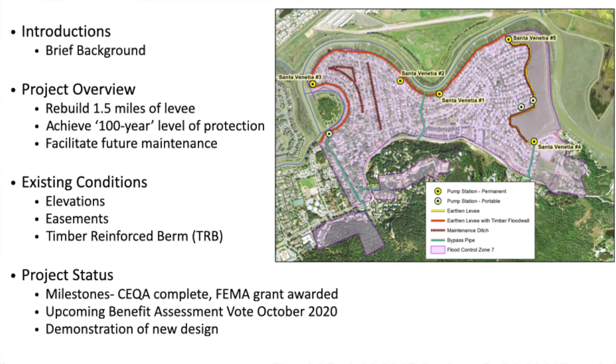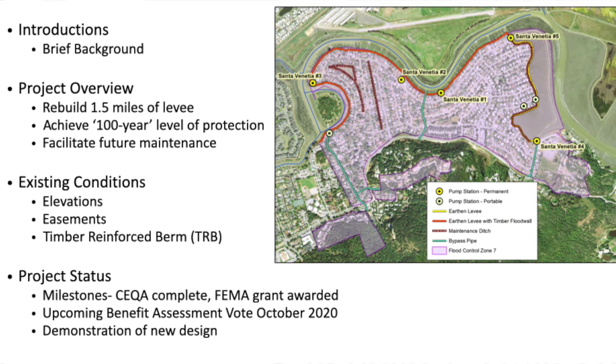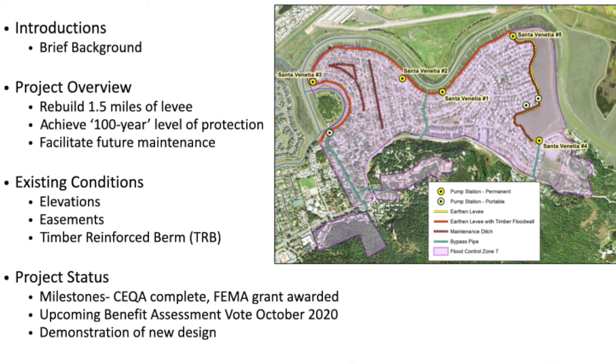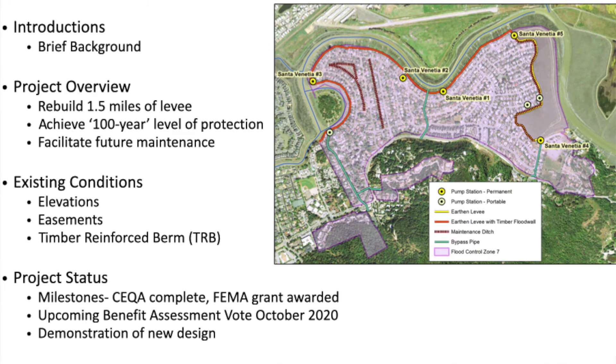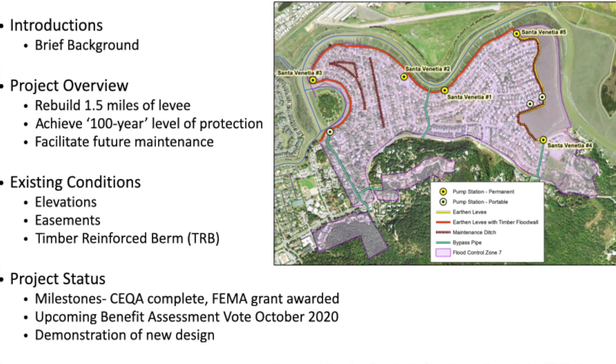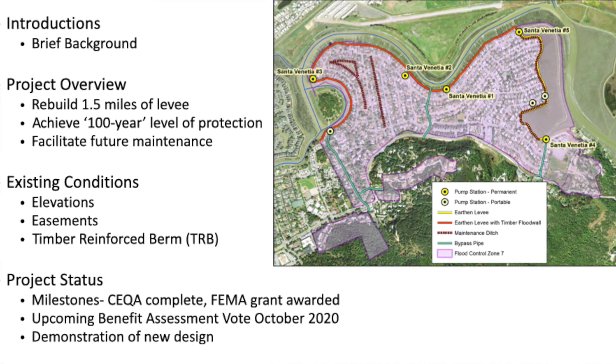There's a little bit of variation down to about 10 and a half feet and a little bit higher, but that is a good approximation for the target elevation of the timber reinforced berm that we're shooting for. The target elevation is 11 feet as it currently stands.